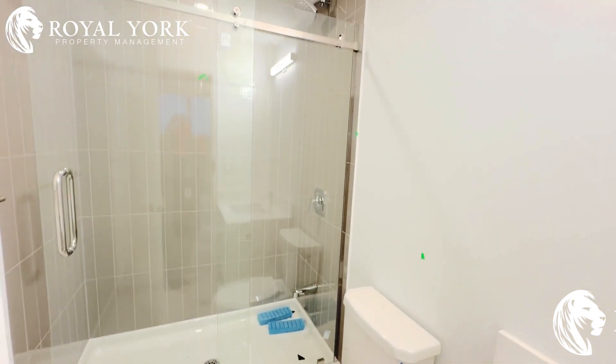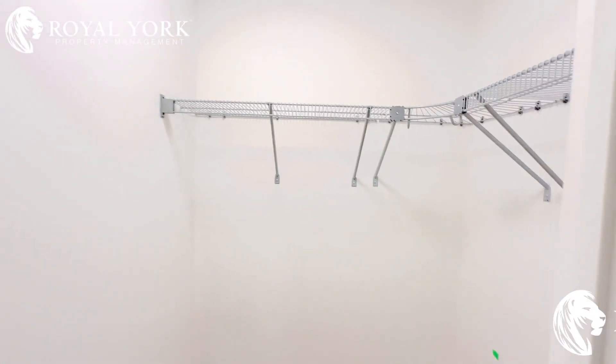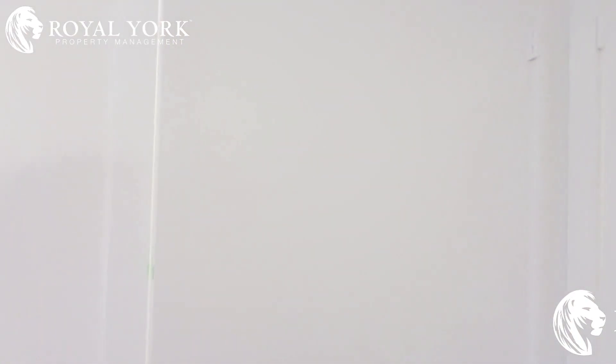You have your ensuite three-piece bathroom with a stand-in shower, and a walk-in closet right here.